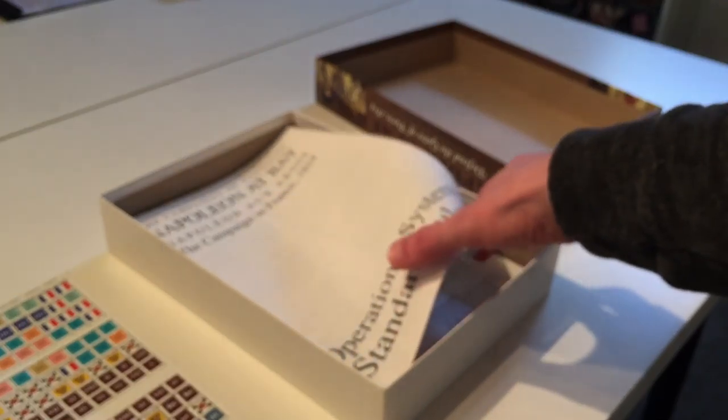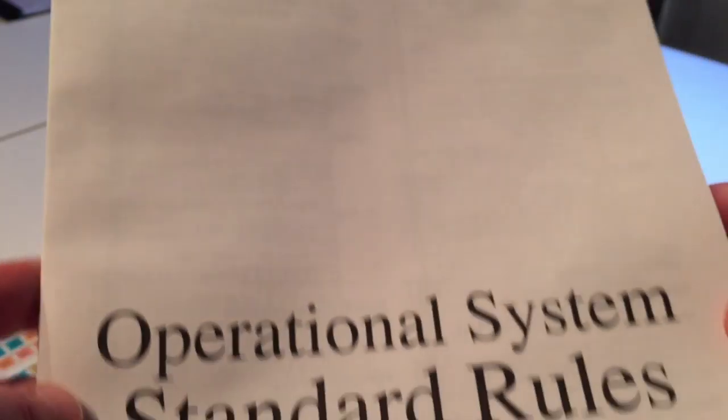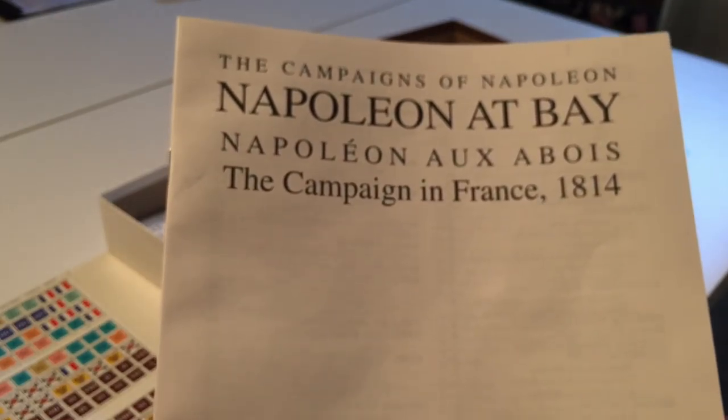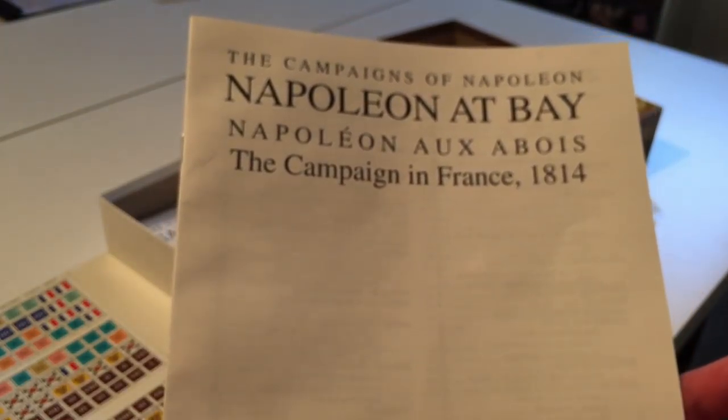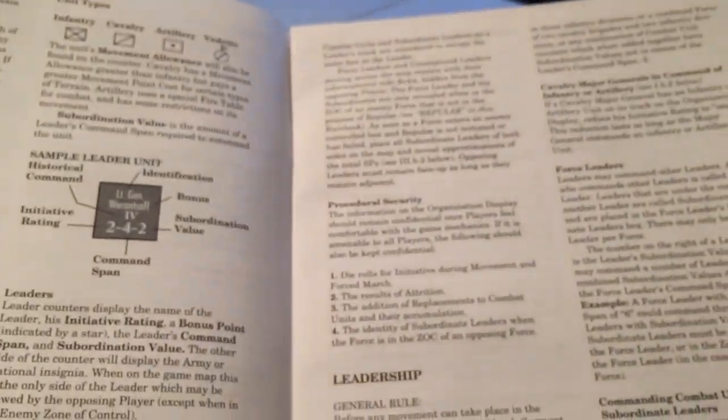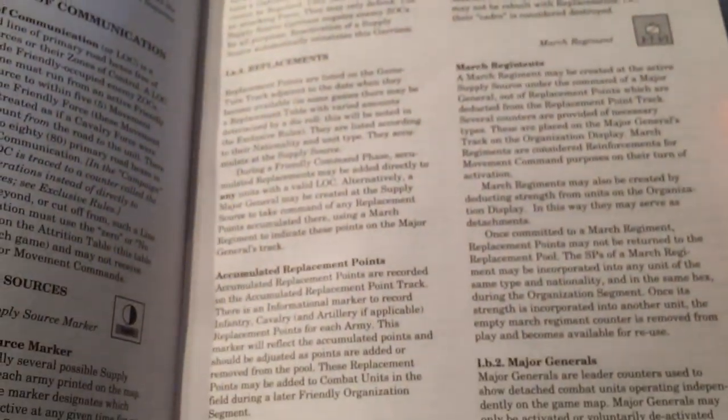Here are the series rules — this says the Campaigns of Napoleon. I'm not sure if there are other games at this scale level. It's not part of the Library of Napoleonic Battles, which is more of a Grand Tactical Scale. The rules format and layout looks similar to the Library of Napoleonic Battles rules, which themselves look very similar in layout to a typical set of GMT rules.